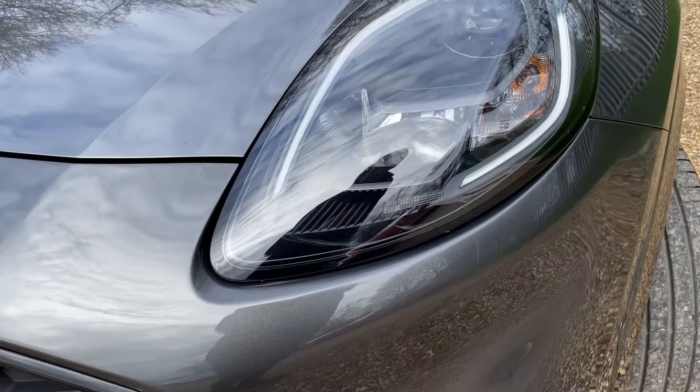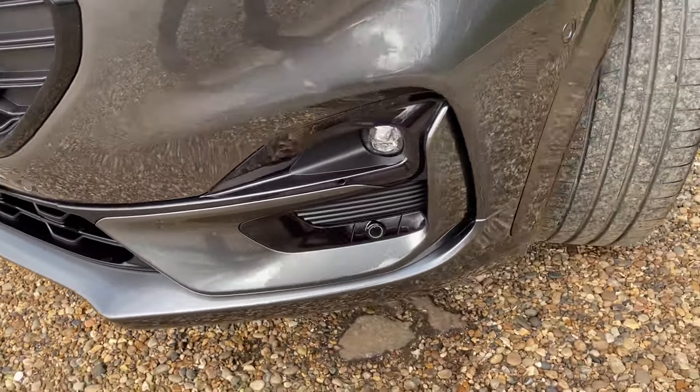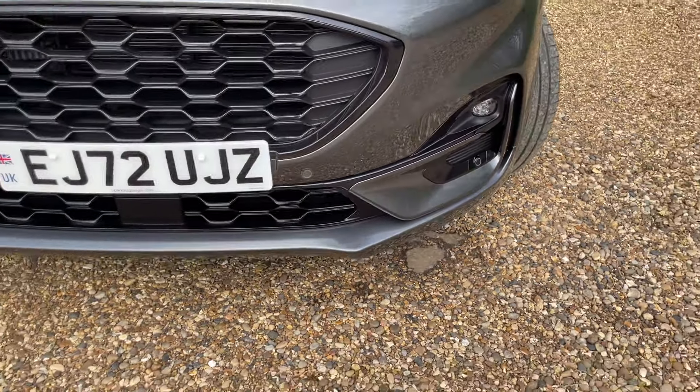We have lovely daytime runners, LED headlights, and LED front fog lights. We also have front parking sensors making their way all the way around that front bumper — there's a very important reason for that which I shall come back to later.